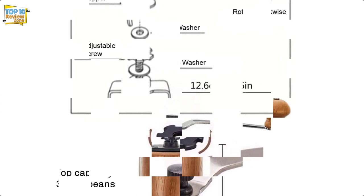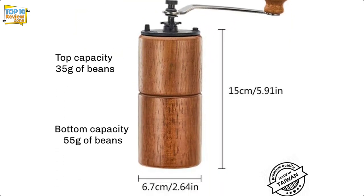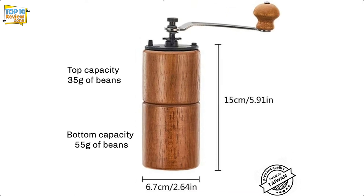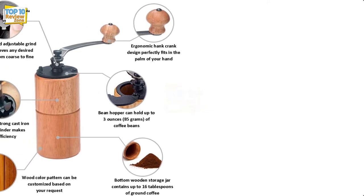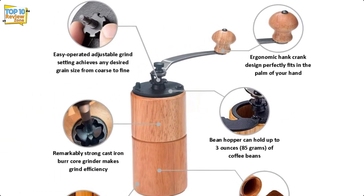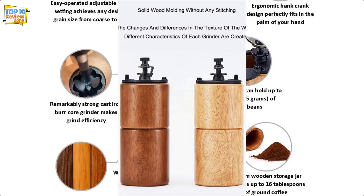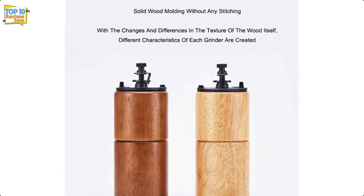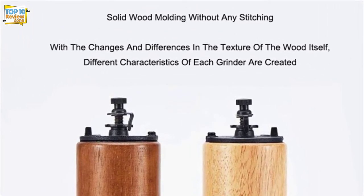One of the best features is the ergonomically designed crank that provides enough leverage for a smooth, silent, and easy grind — reviewers rave about the quiet and almost soothing crank. In terms of maintenance, this model is a bit more difficult to clean than a steel grinder. Ideally, you should keep it dry and use a small brush to sweep inside the machine and around the burr, then shake off any remaining coffee grounds after each use.